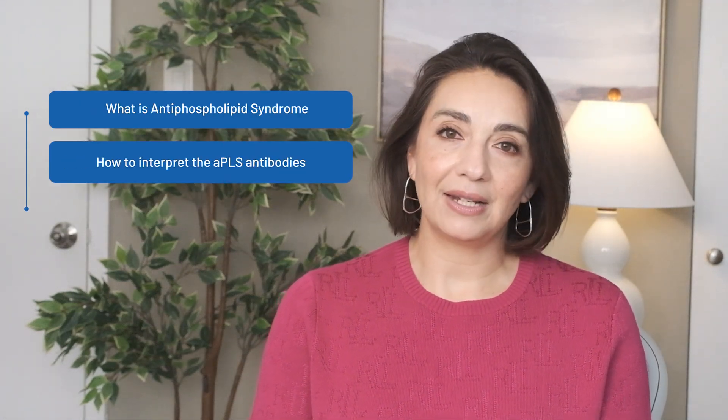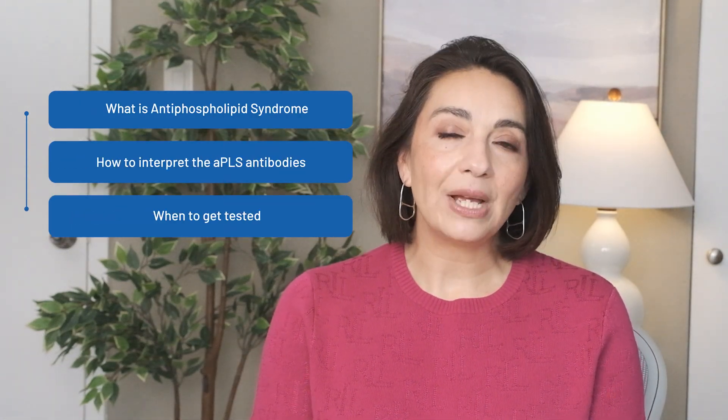Don't worry, I'm going to break it down in a way you can understand and take back to your situation. We'll talk about what anti-phospholipid syndrome is, what antibodies we use to diagnose it, and when we should be tested. I'm Dr. Elizabeth Ortiz and this is Connected Rheumatology. Let's get started.